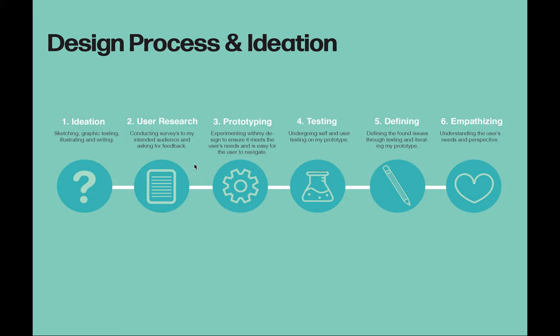But first, here's my creative process. My design thinking process was as followed: Ideating — I experimented and started creating the concept of Trender. This was explored through sketching, graphic testing, user research, feedback, and writing draft concepts.